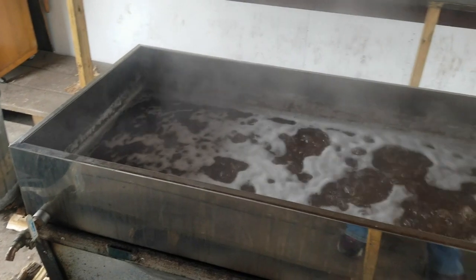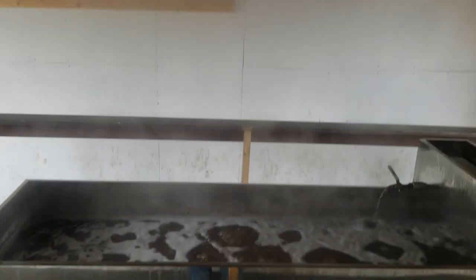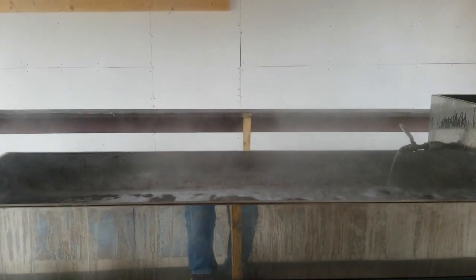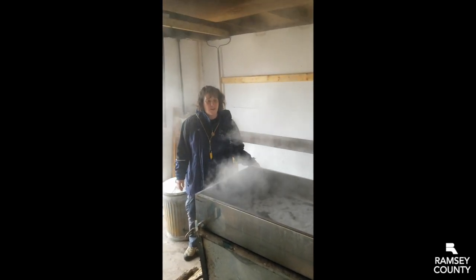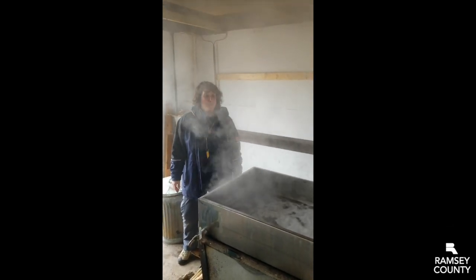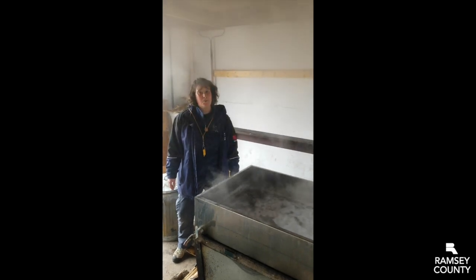The water goes out into the atmosphere and what we're left with is concentrated sugar. As the sap boils down the sugar caramelizes, which is what gives the syrup its golden brown color. When we get up to about 65% sugar we will have syrup, and we can then can it up, put it in some jars, and serve it to whoever would like to have some.